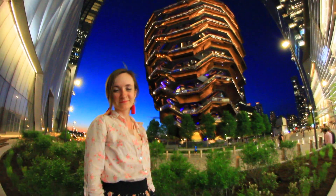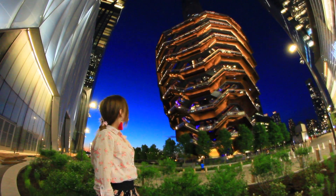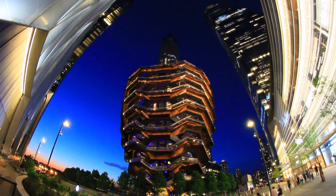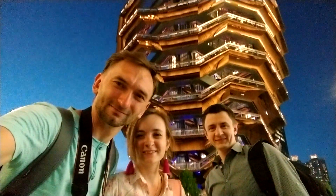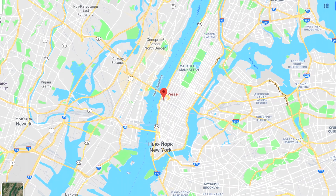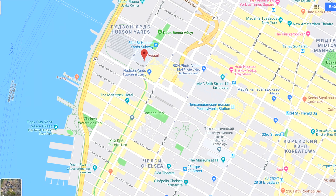Let us introduce the Vessel. The Vessel recently joined the sites of New York and became very popular at once. And it's not surprising — its design is something incredible. It is a masterpiece of art. The Vessel was built by British architect Thomas Heatherwick in Manhattan, New York, on Hudson Yards Square.